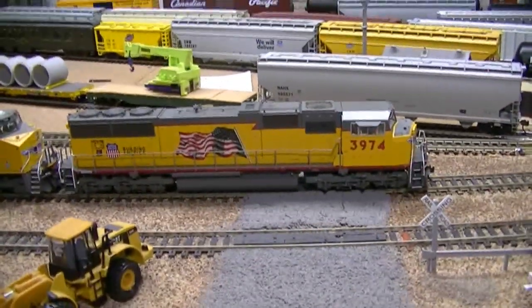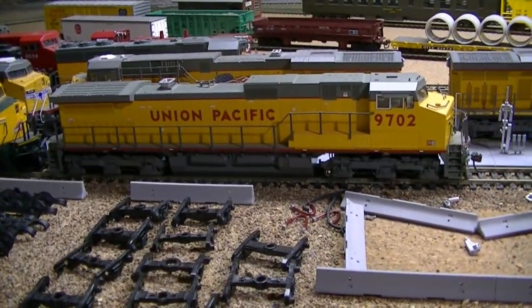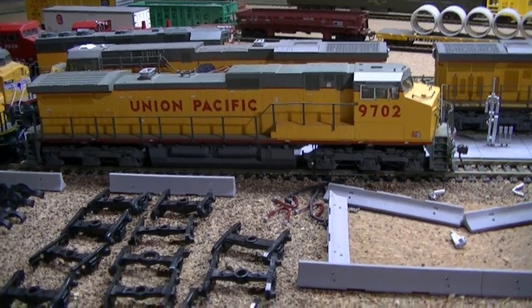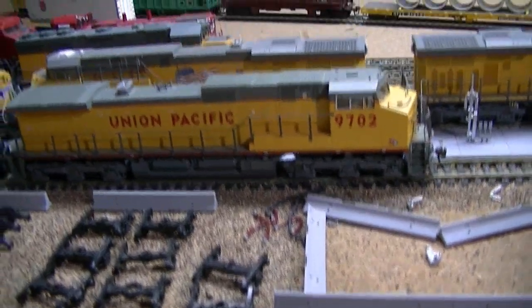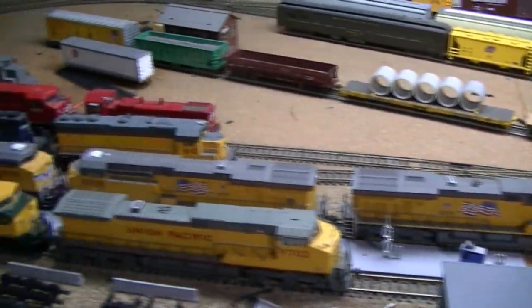I also picked up off of HO Yard Sale on Facebook this nice SD70M, an older Athearn Genesis release. I've got to get a decoder in it. I was also able to score off of eBay this 9702 C44-9W. I plan on making it look like the prototype today — making the long hood lettering blank and putting the UP shield and the Building America slogan on it. That was one of the first releases from Kato. So that's about it for what I've got.